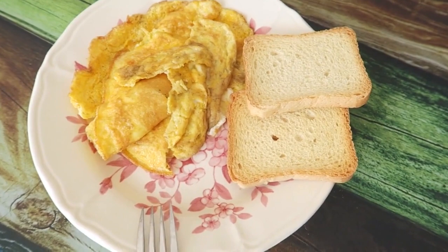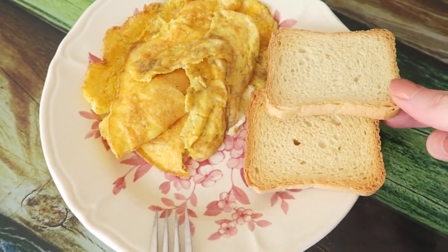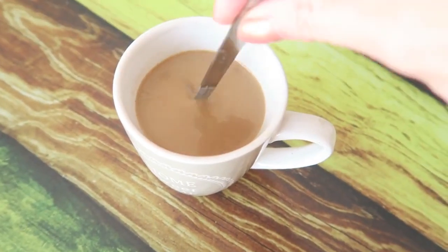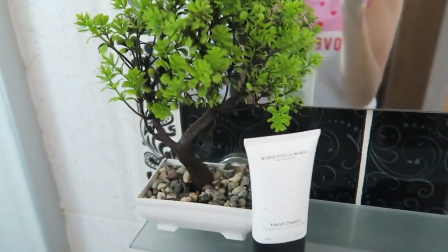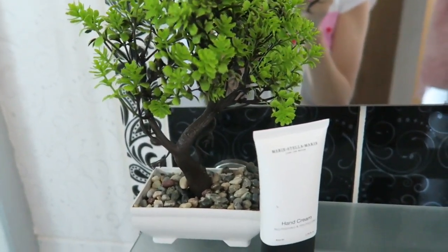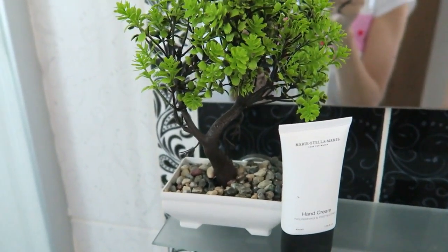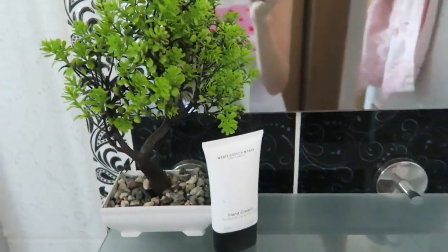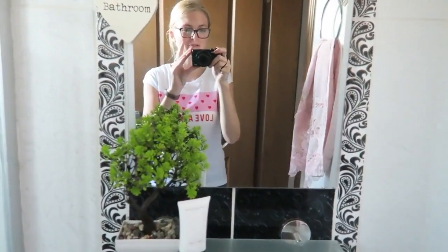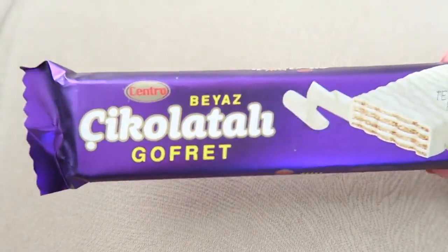For lunch I'm having this omelette and two of these toasted breads — they are from Etsy and they are without any salt — and I also made a coffee. I wanted to show you something I bought in the supermarket. I found this really cute mini bonsai, it's fake obviously, and I bought it for only 10 liras, which is like 1 euro. I think it looks really cute here in the bathroom — a little bit of green.